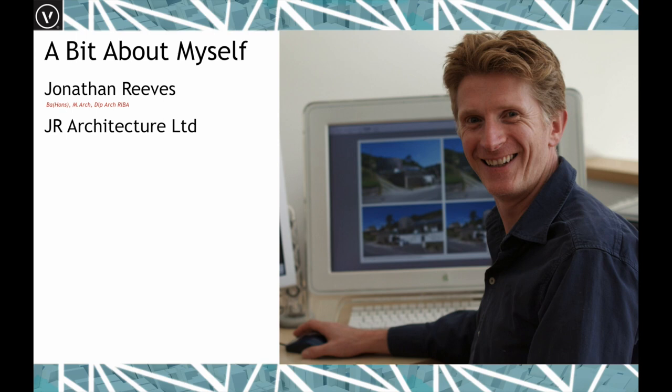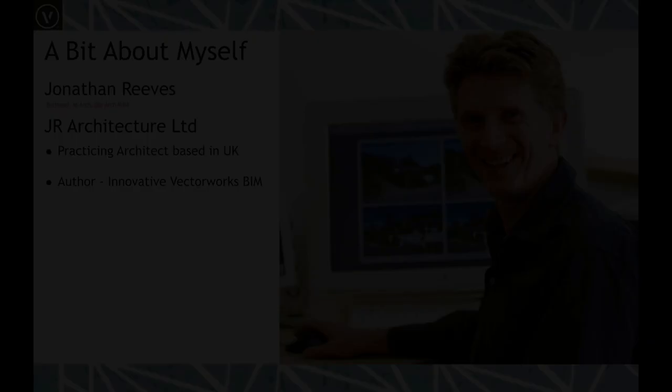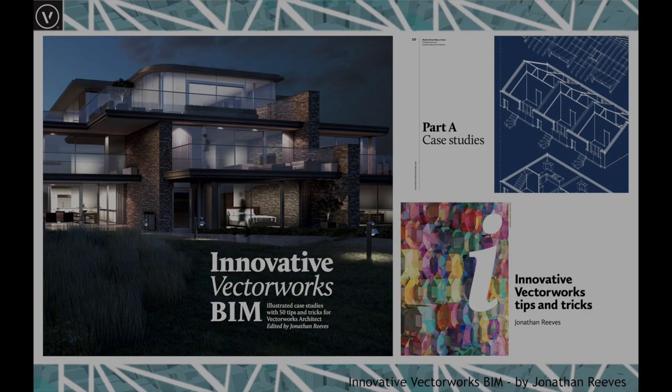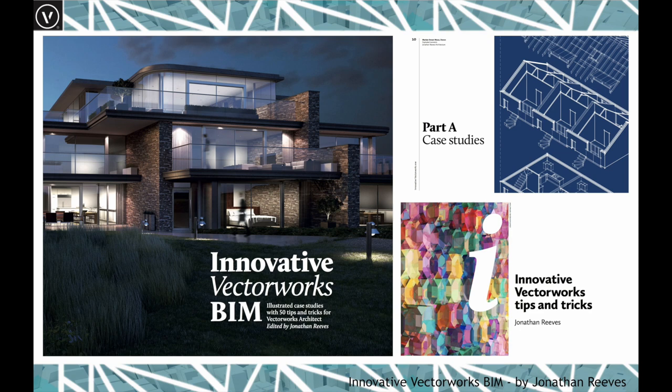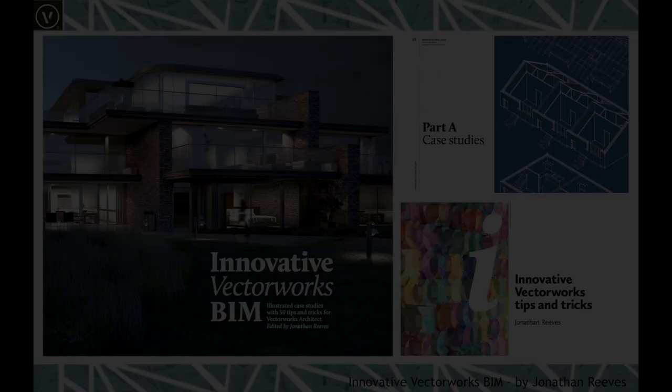My background is architecture. My practice is JR Architecture Limited and I've been a practicing architect in the UK with my own practice since 2000. I'm also an author and recently wrote the Innovative Vectorworks BIM book, hence the title of the talk. It's been well received, bought or downloaded over a thousand times, with really great hints and tips available. You can download a copy from my website.